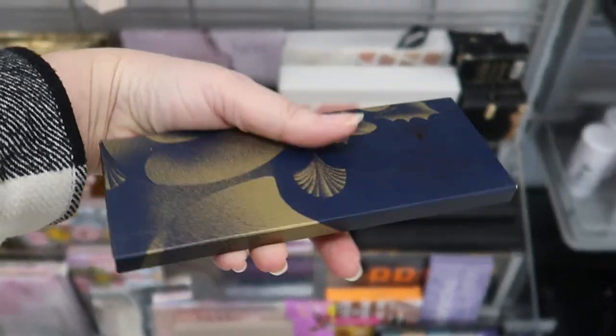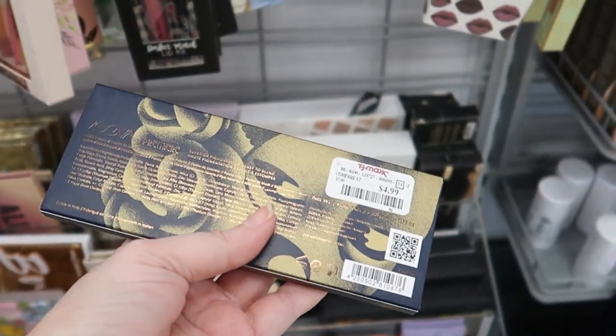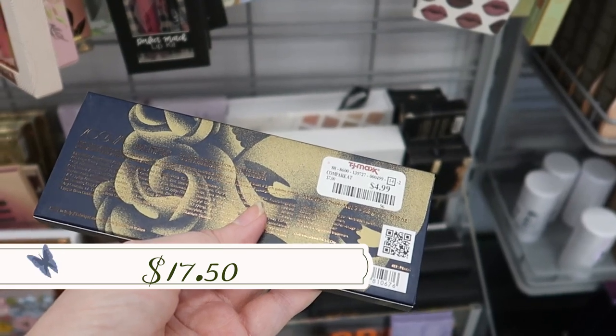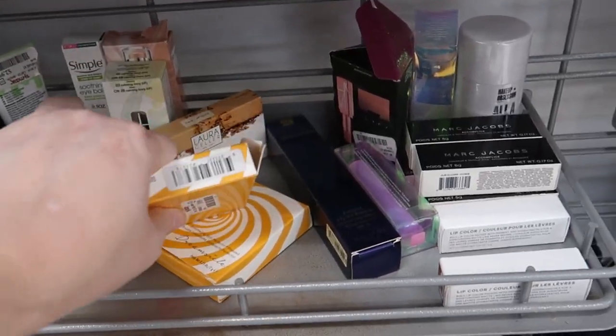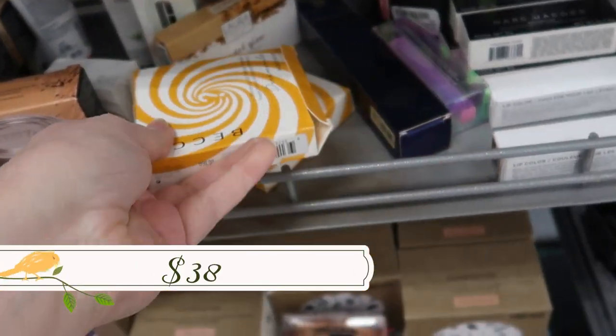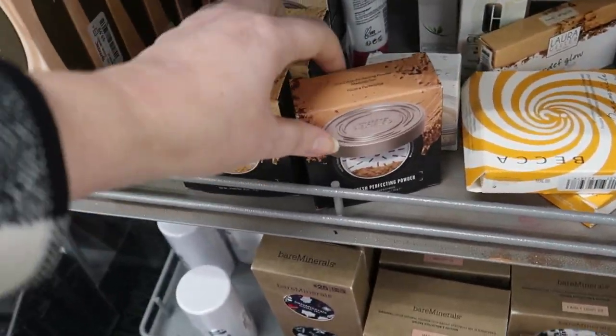We have some Zoeva palettes — the 'Premier' blush palette going for $4.99. We still have some Becca Dreamsicle highlighters going for $9.99.